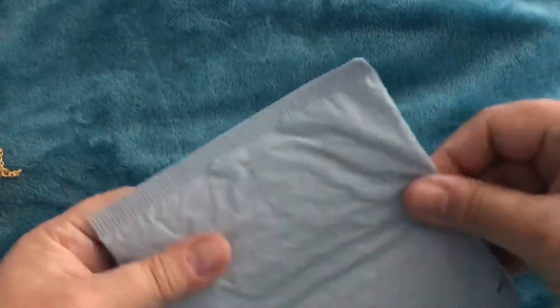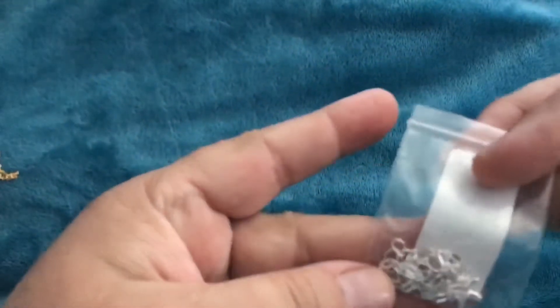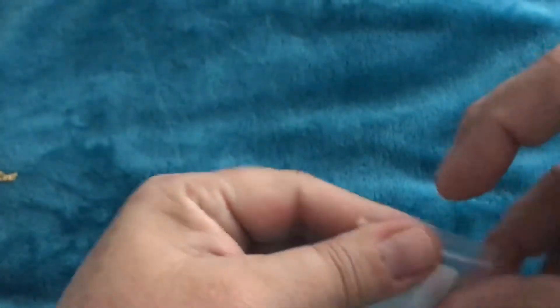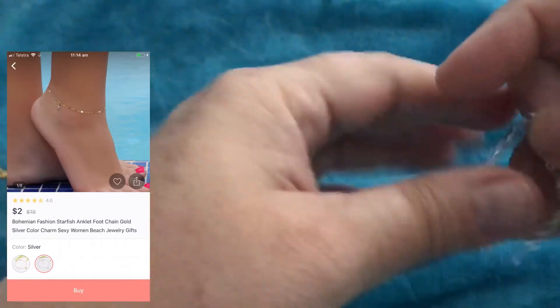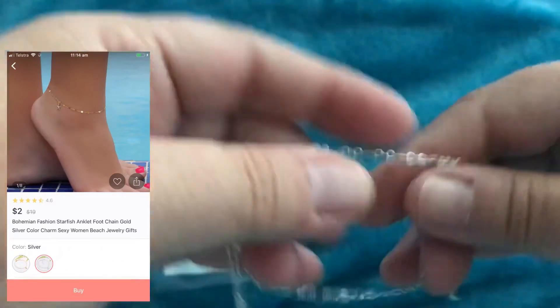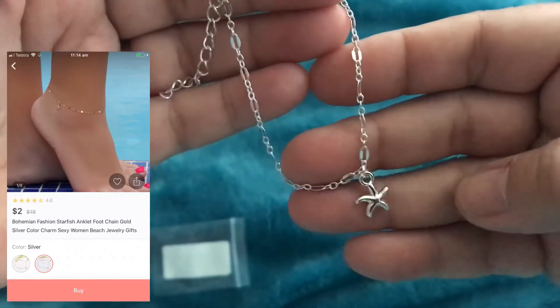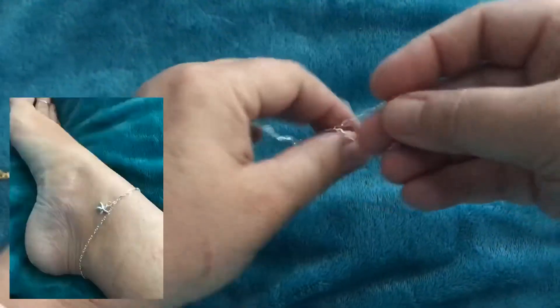And our last item for this morning is another anklet. This time it's a silver starfish. It's a silver starfish. So those are our items today.